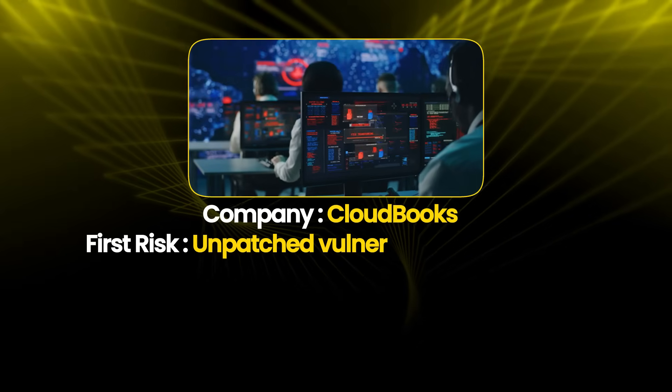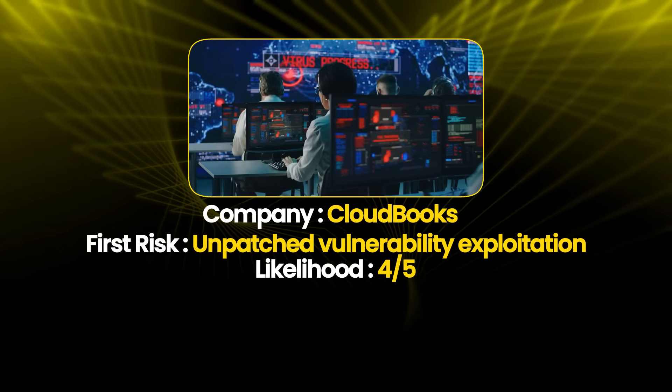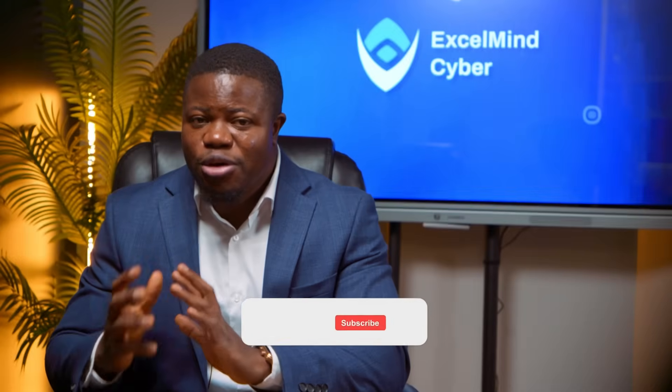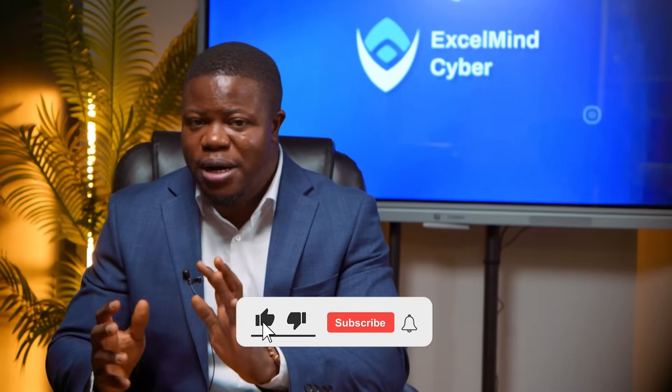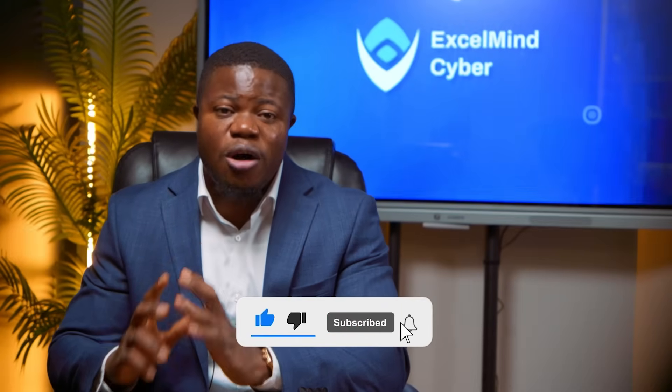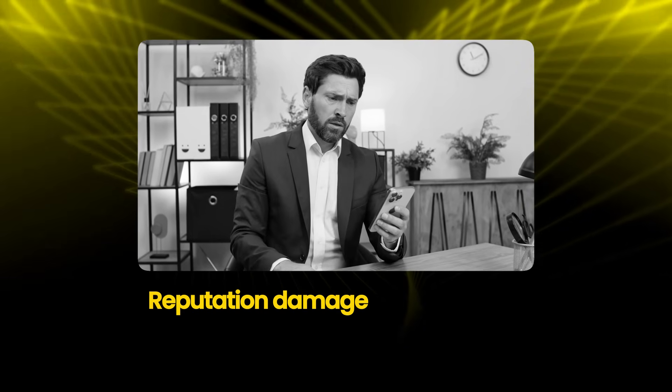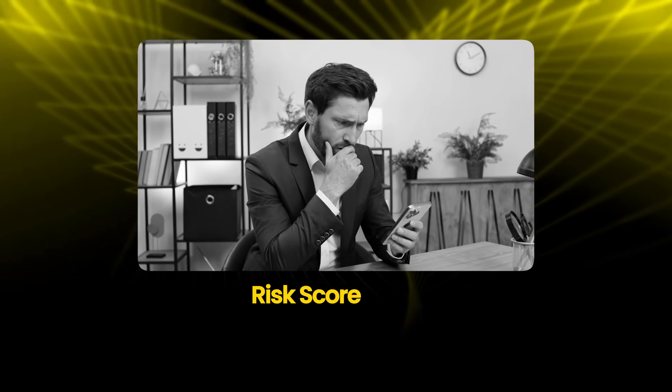Let's analyze a few examples for Cloudbooks. First risk: unpatched vulnerability exploitation. Likelihood is 4 out of 5, which is high — web applications are constantly targeted and if patching is inconsistent, exploitation is probable. Impact is 5 out of 5, which is critical. A data breach of customer financial data triggers compliance notifications, potential fines up to $500,000, customer loss estimated at 30%, and reputation damage lasting years. Risk score is 20 — likelihood times impact.